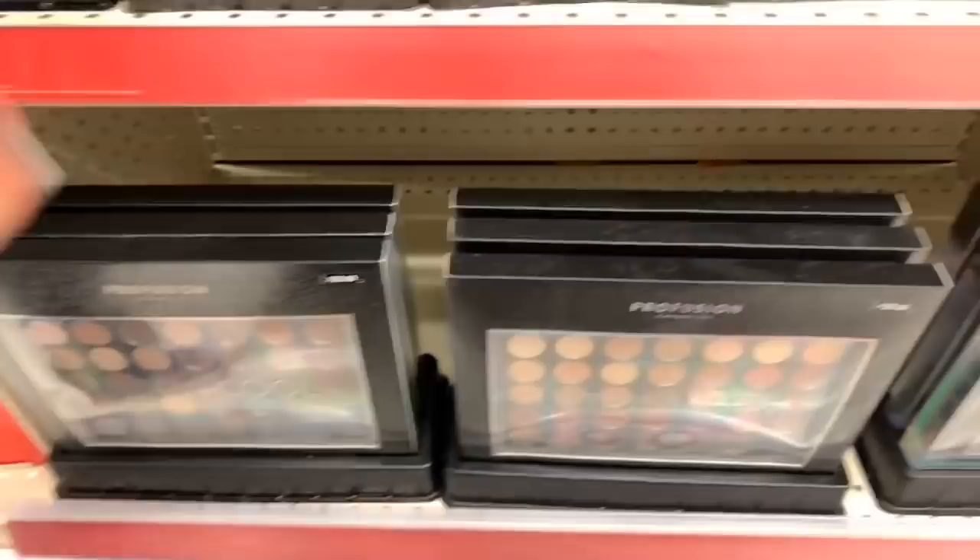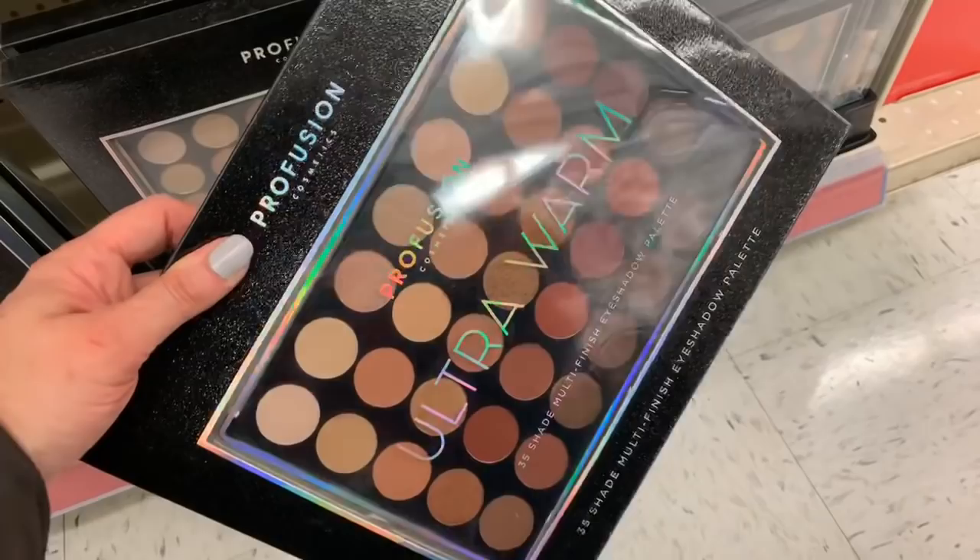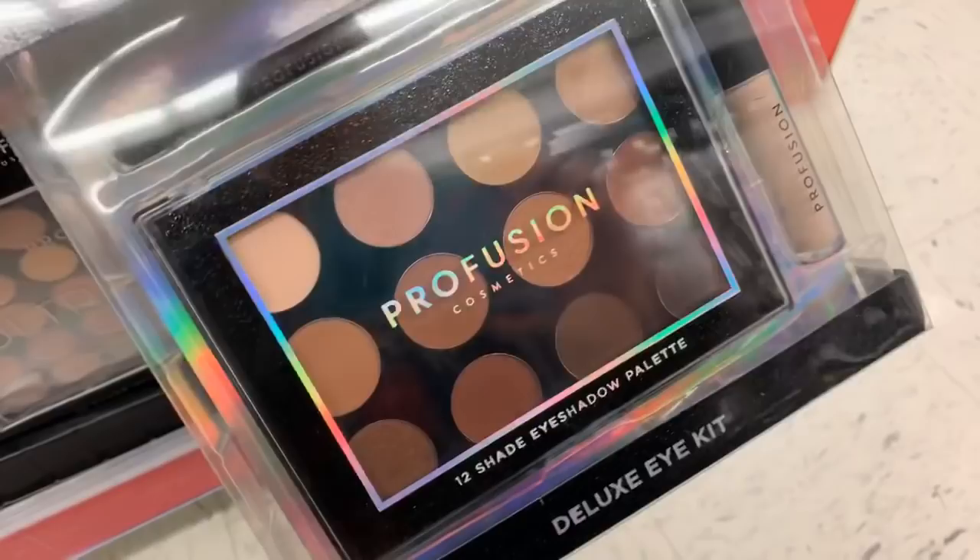And then what do we have down here for $20 — the Ultra Cool palette and the Ultra Warm palette. And then this one comes with a concealer and a brush for $10.